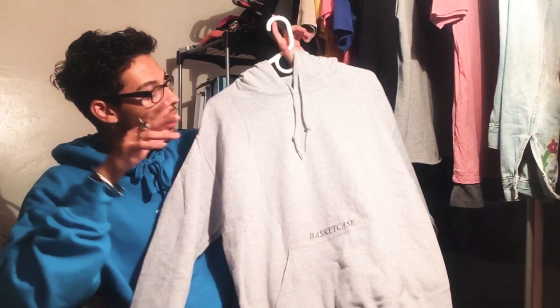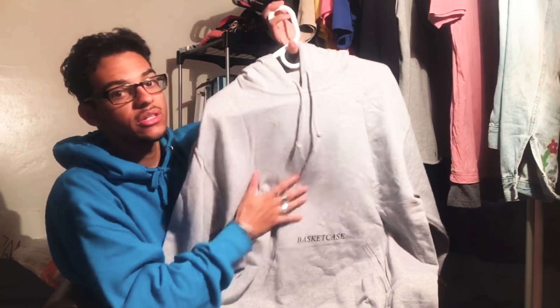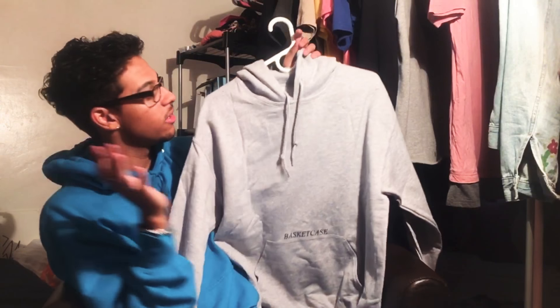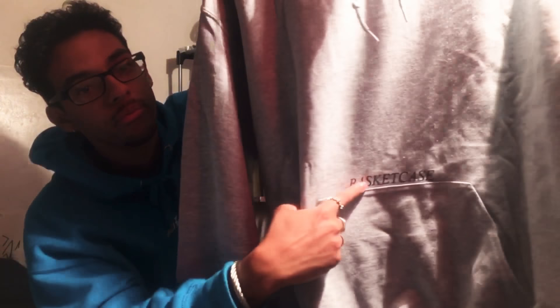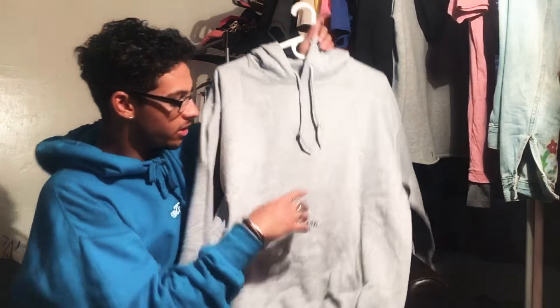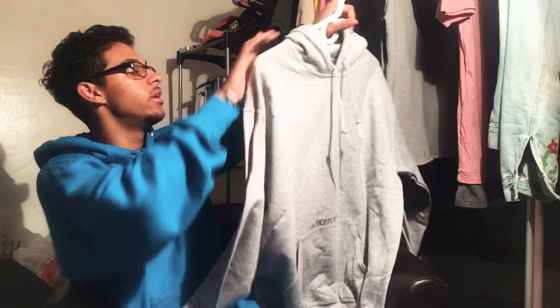Now that the hoodie is on a hanger, let me go through the details. Sorry about my lighting — it's washing things out and making it look white, but this is actually a heather gray hoodie. They do not have a tag on the inside. Going down to the pocket, I thought this detail was super interesting: they have the Basket Case branding printed right above the pocket. I love that detail — it's something I want to do with my own brand.